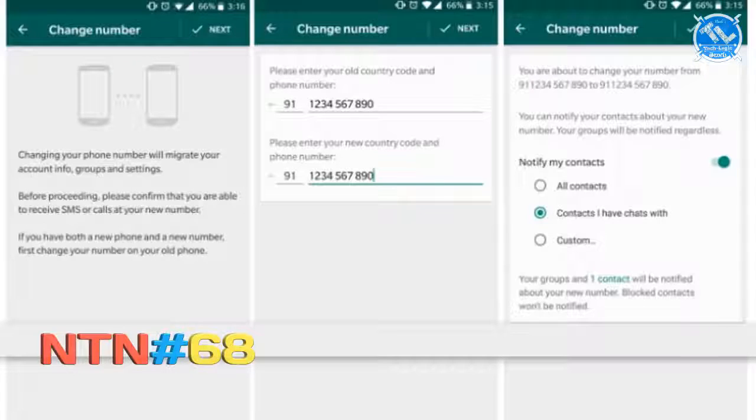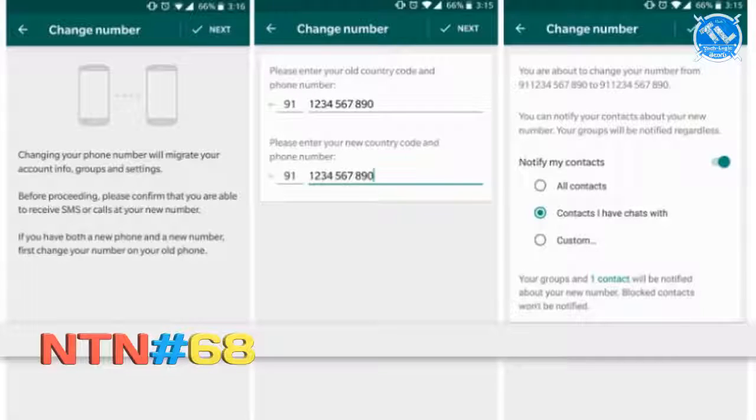We have WhatsApp with a number-changing feature. It has rolled out of beta version on Windows, iPhone, and Android. In this case, we will be able to use any number and transfer that number. But in this case, we will transfer old data — contacts and groups. We will not miss all the data.